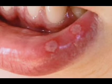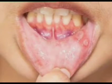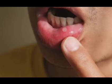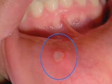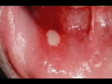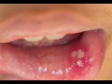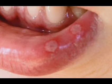Canker sores are the most common type of mouth ulcer, with 20% of people having a canker sore at least once. There are three main types of canker sores: minor, major, and herpetiform. Minor canker sores are small oval or round ulcers measuring under five millimeters.